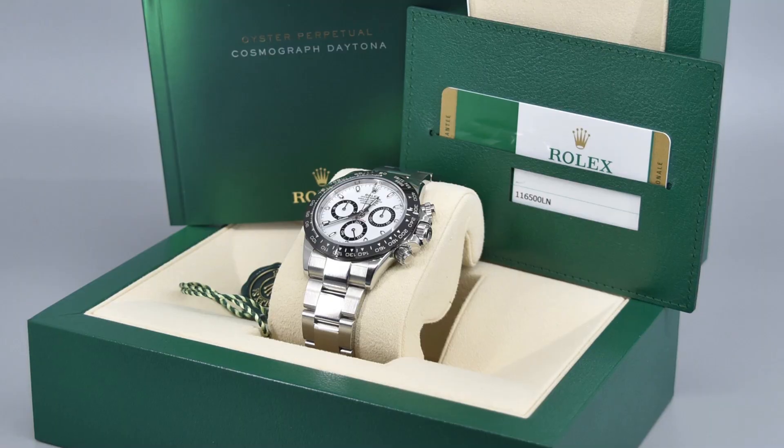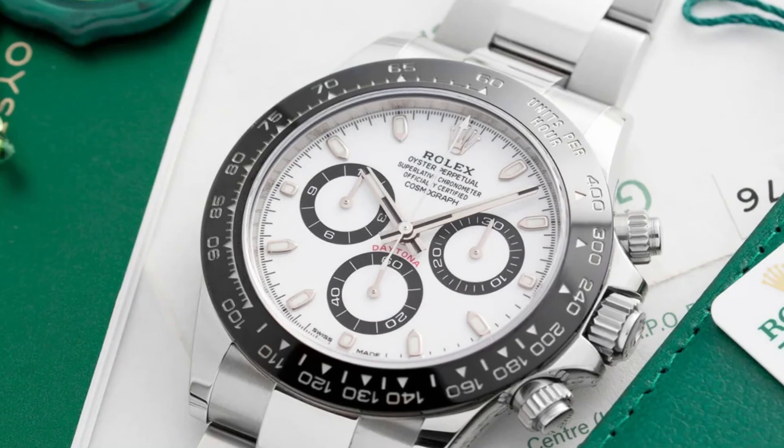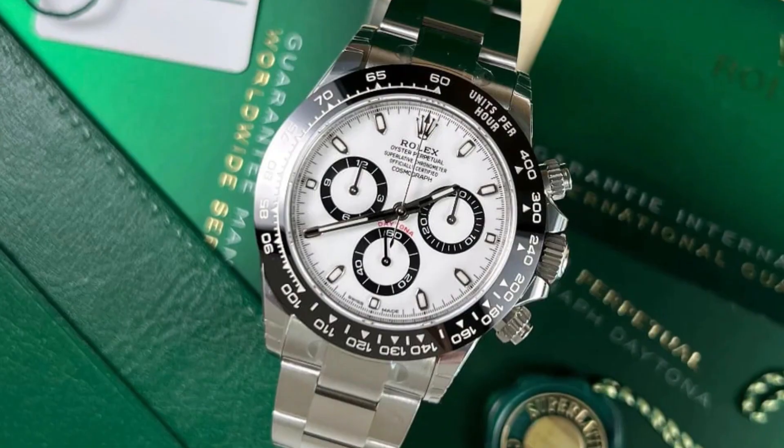In terms of construction, the Monoblock Cerachrom bezel is made of high-tech ceramic, offering several advantages. It is highly resistant to corrosion, virtually scratch-proof.